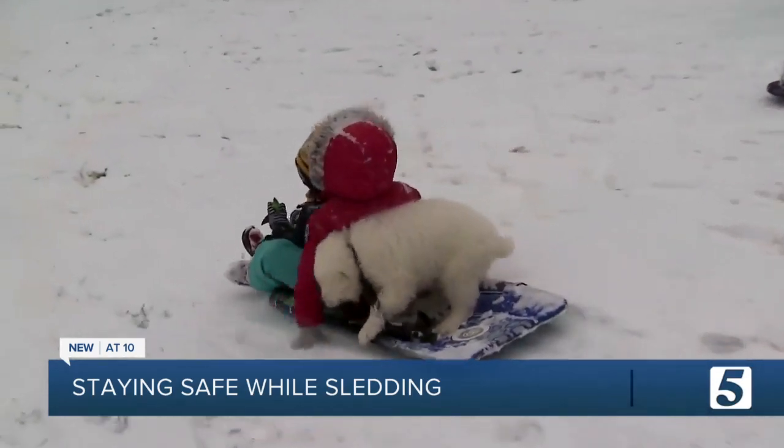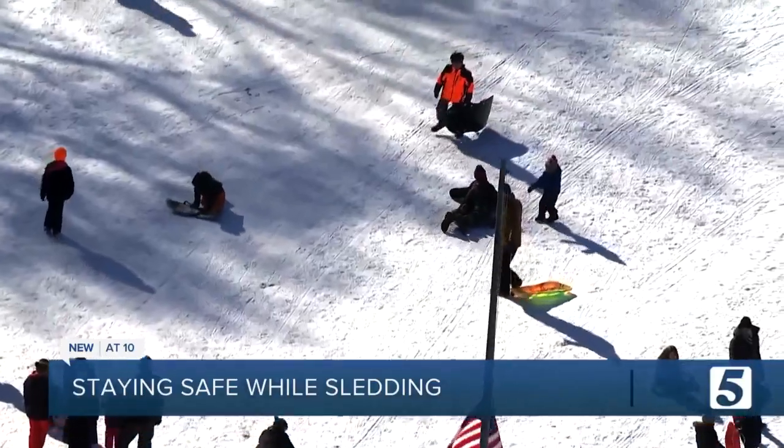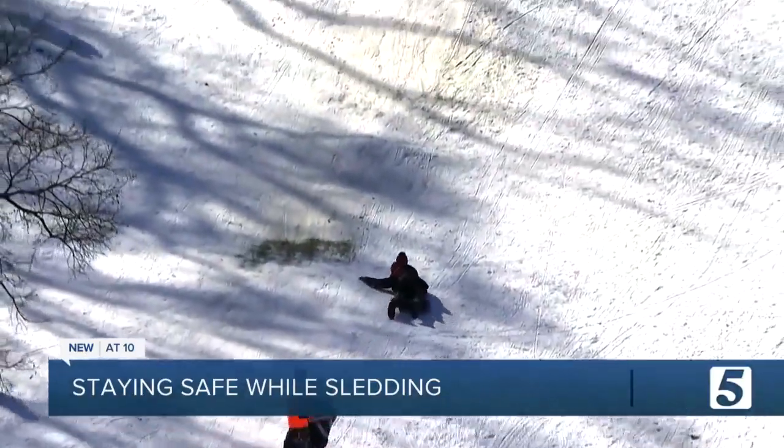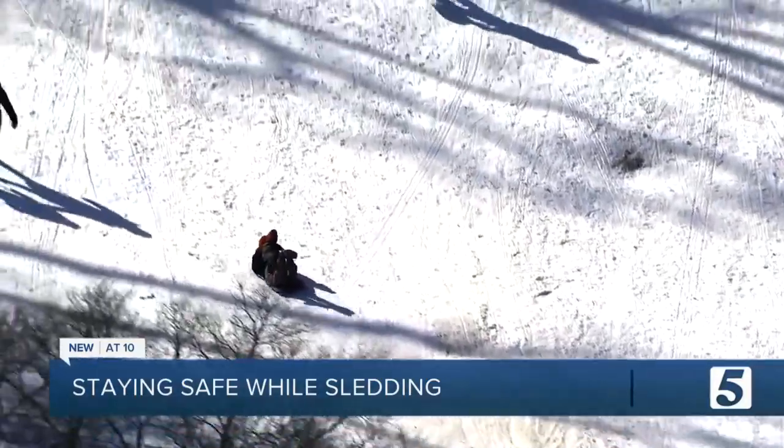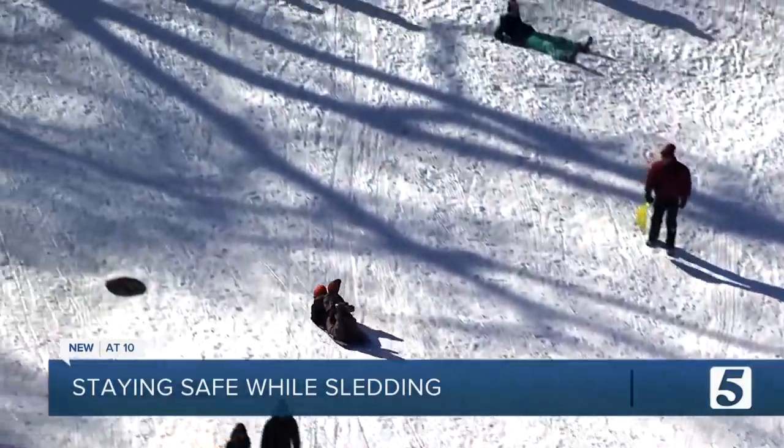You really want them to have a safe, soft landing, and you don't want it to be dangerously steep. He says when sledding, pick an area away from roads, trees, or bodies of water — and not all sleds are made equal.